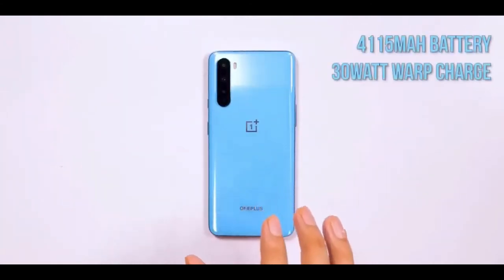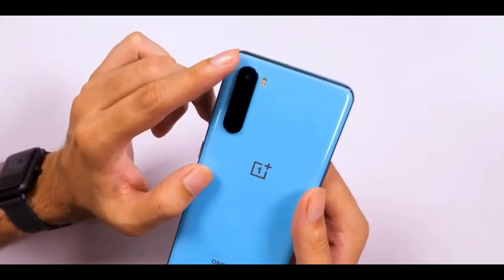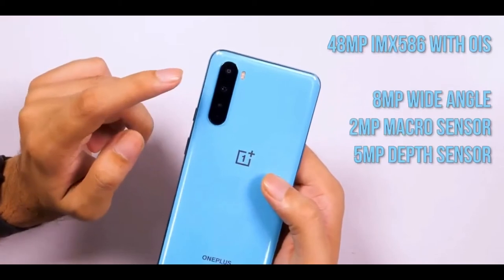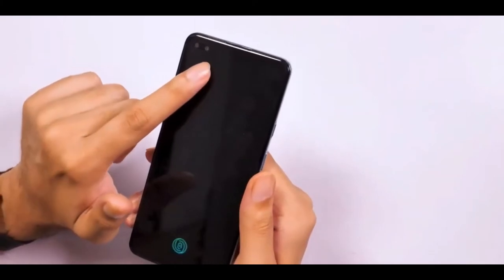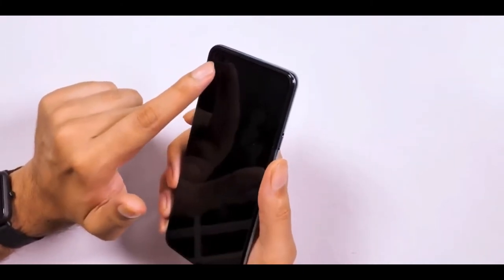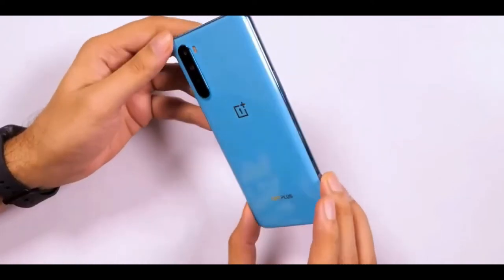Preliminary shots captured using the setup look promising, though it's a tad early to comment on the OnePlus Nord's shooting capabilities. Inside, it packs Qualcomm's mid-range Snapdragon 765G chipset, which is a 5G-capable SoC and uses Adreno 620 graphics. The SD765G isn't as powerful as the top-end Snapdragon 865 that powers the OnePlus 8 and 8 Pro, but it touts improved CPU speeds and 30% faster graphics rendering than its predecessor, the SD730G. It features dedicated hardware-level optimizations to deliver a fast and smooth experience.